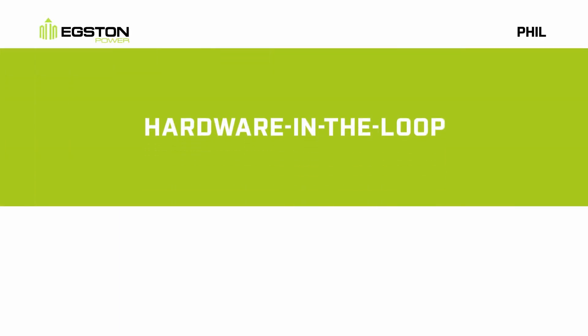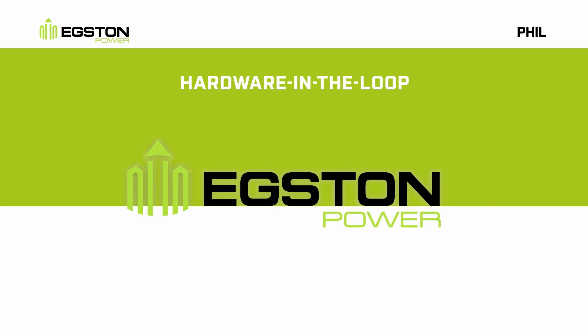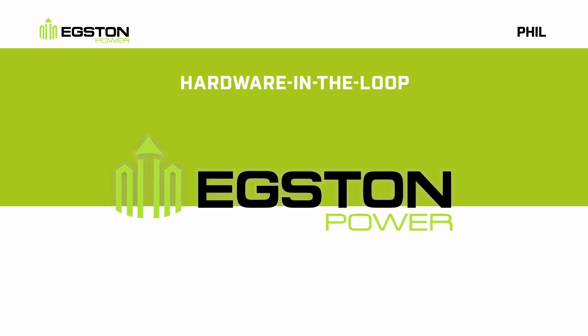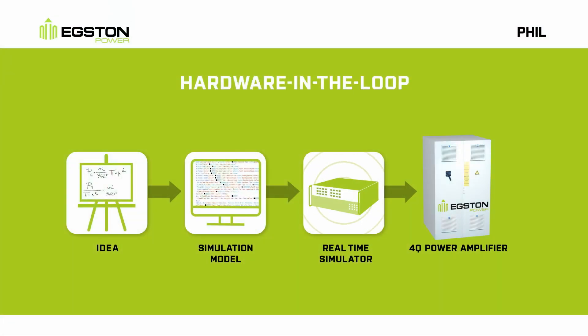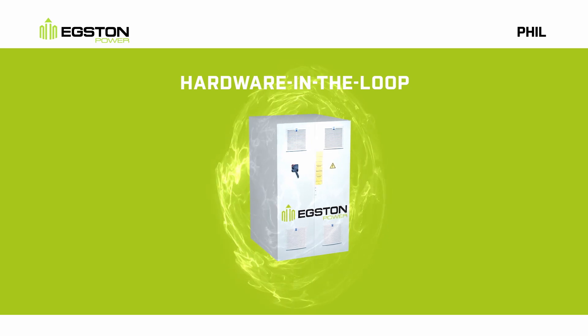Up to now, Hardware in the Loop was a technique to simulate complex systems in real time. At Eggston Power, we go one step beyond. We add power. Our high bandwidth amplifiers act as power interface by increasing the signal out of simulations to the megawatt level in a fast and reliable way.